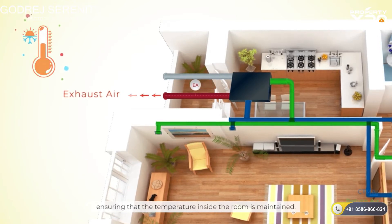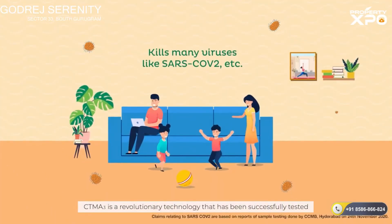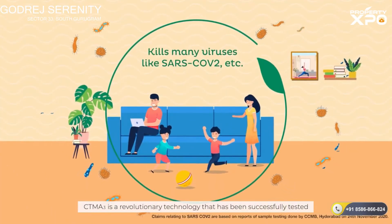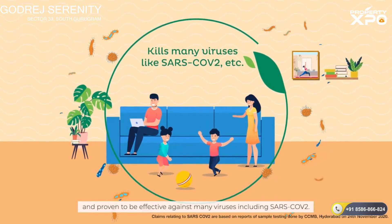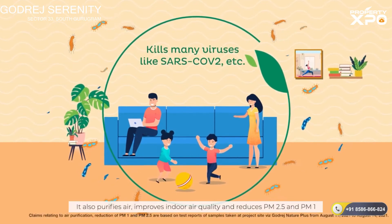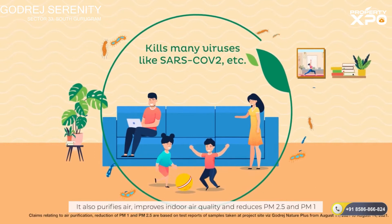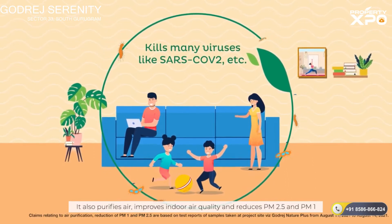Ensuring that the temperature inside the room is maintained. CTMA3 is a revolutionary technology that has been successfully tested and proven to be effective against many viruses including SARS-CoV-2. It also purifies air, improves indoor air quality and reduces PM2.5 and PM1.